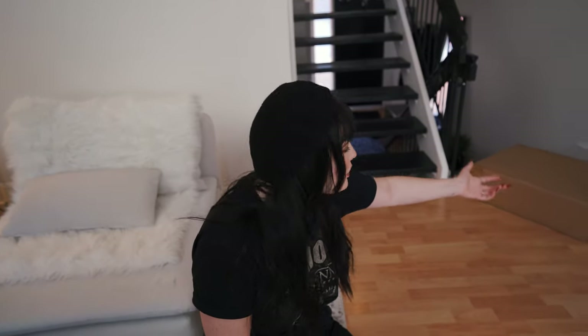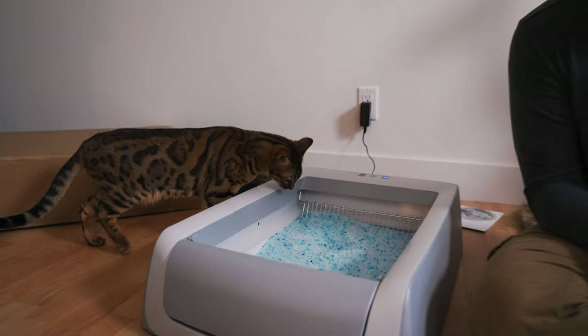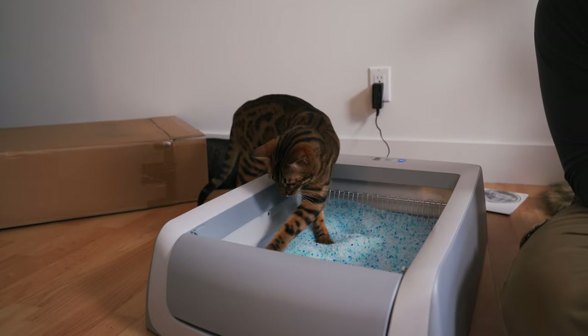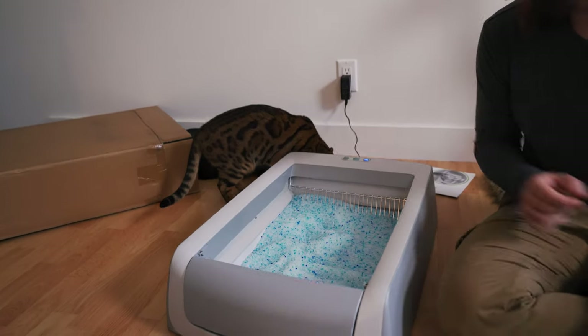The box has been on the floor for two seconds and she's already in it — I told you it's her favorite thing. She's definitely curious. Oh my god, litter's getting everywhere though.